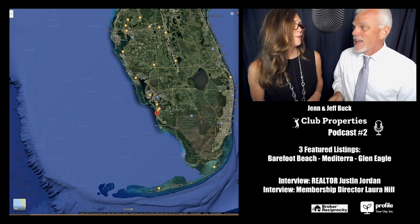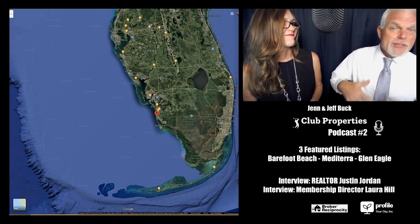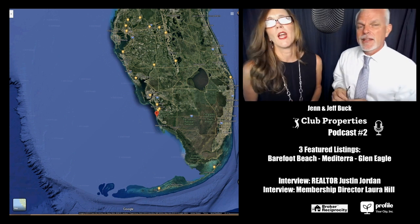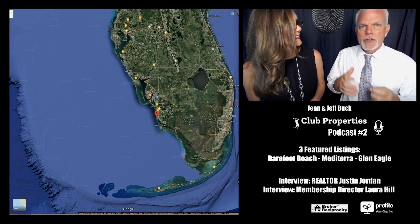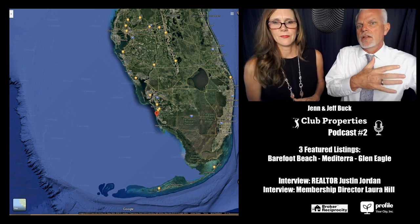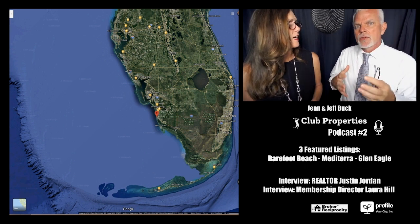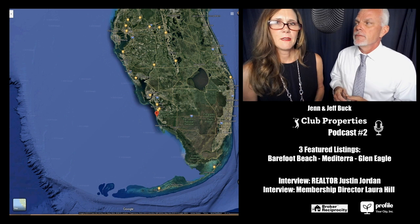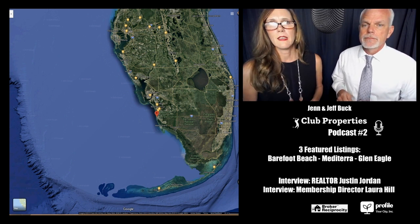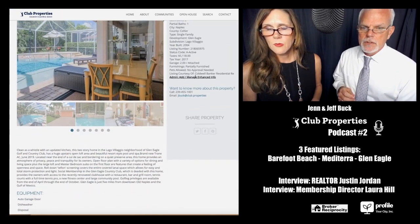Southwest Florida is where it's at. If you've never been swimming in the Gulf of Mexico, you are just missing out — the water is so amazingly beautiful. On the southwest coast you have Naples, Bonita Springs, Estero, Fort Myers, Fort Myers Beach, then up into Sarasota. It's a very laid-back lifestyle — beach communities with lots of golf and tennis, and you can be outside year-round.